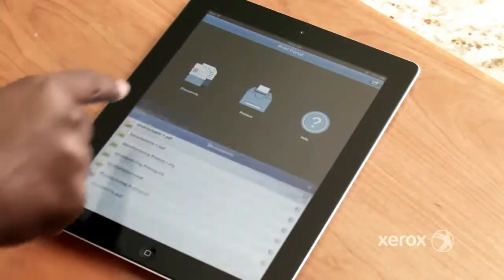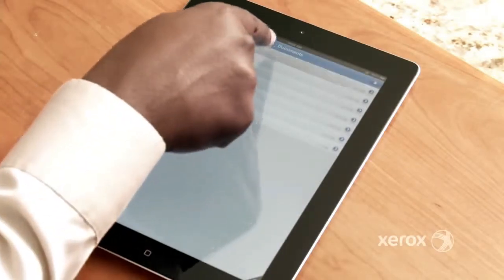It's easy for them to print to our office MFPs anywhere, anytime. Why, just last week it saved the day for one of our managers.